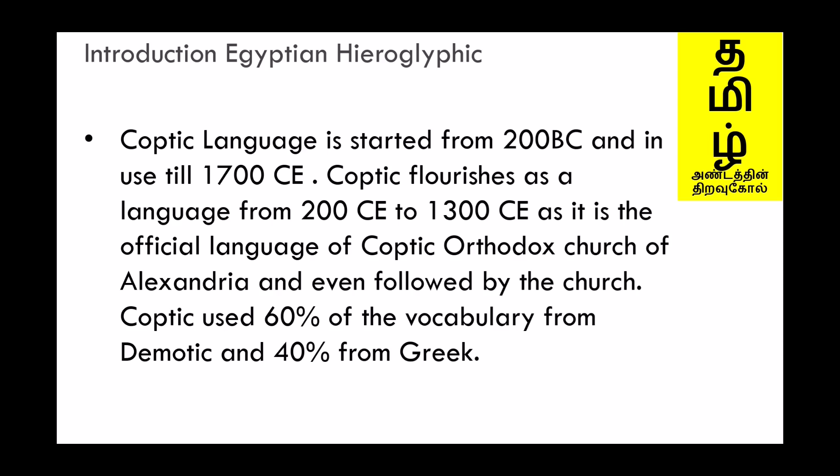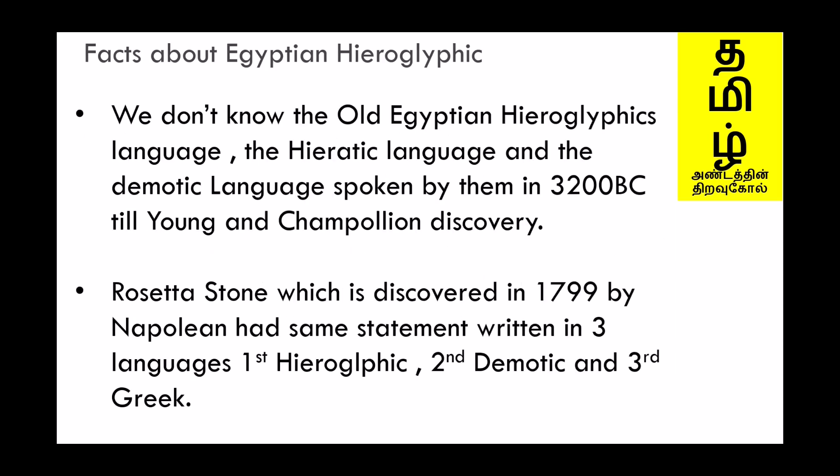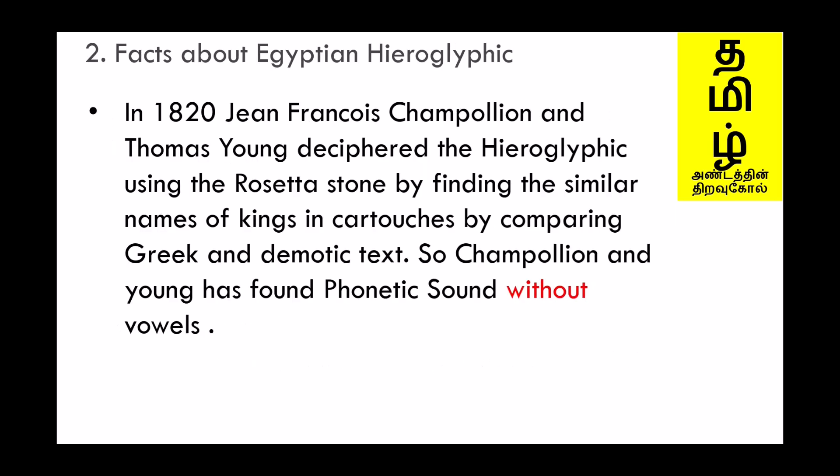We don't know how the old Egyptian hieroglyphics, Hieratic, and Demotic languages were spoken from 3200 BC until Young and Champollion's discoveries. The Rosetta Stone, discovered in 1799 by Napoleon's expedition, had the same statement written in three languages: Hieroglyphic, Demotic, and Greek. In 1820, Jean-François Champollion and Thomas Young deciphered the hieroglyphics using the Rosetta Stone by finding similar names of kings in cartouches, comparing the Greek and Demotic text.